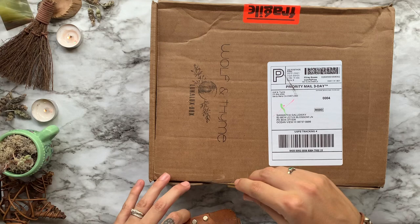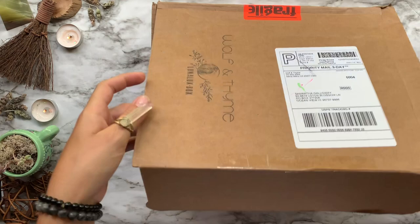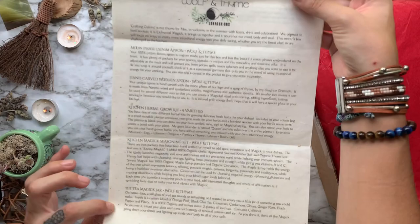In today's video we're going to be unboxing the month of May LunaLux box from Wolf and Time. This box runs at around $68 per month, featuring 10 self-care and magical items to help you connect to nature, yourself, and the path of the moon. The items inside are always quality and really valued at over a hundred dollars, so you are getting a massive deal when you order from this company.